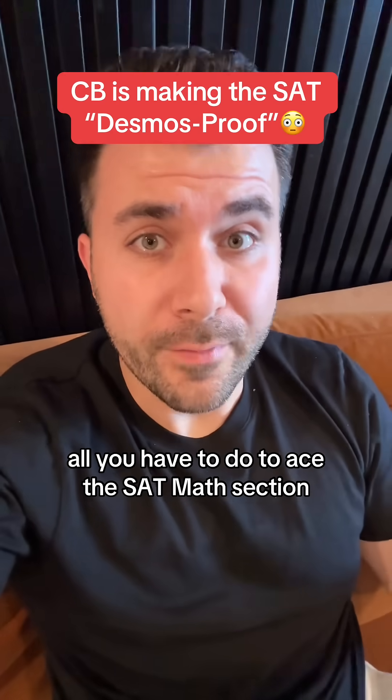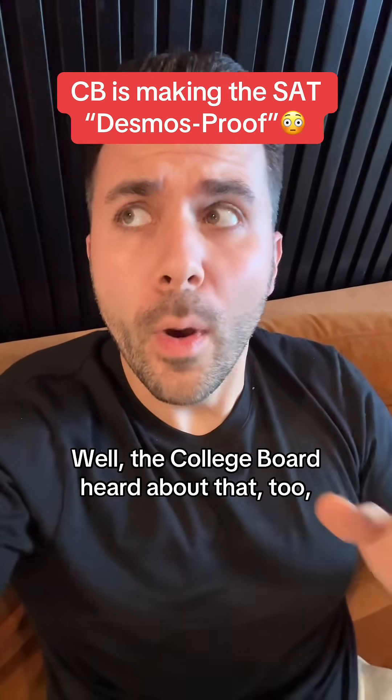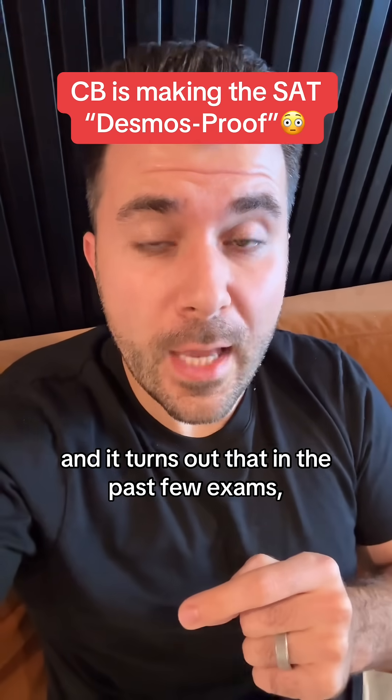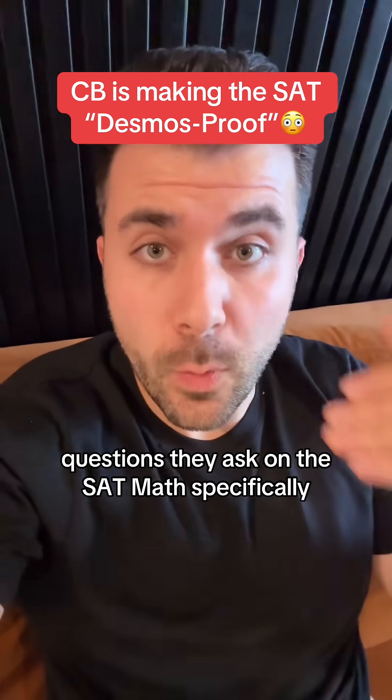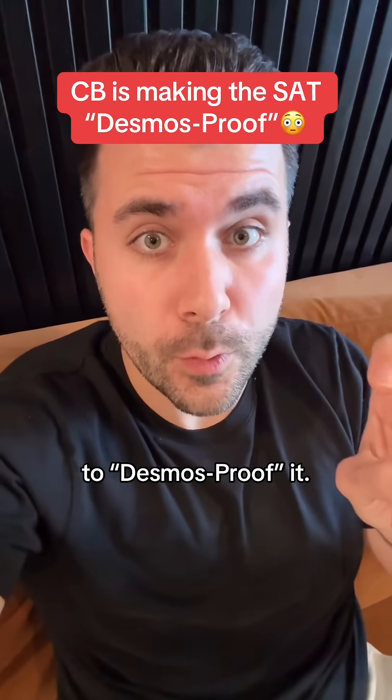Remember how everybody told you that all you have to do to ace the SAT math section was learn Desmos tricks? Well, the College Board heard about that too. And it turns out that in the past few exams, they've been reshaping the kind of questions they ask on the SAT math specifically to Desmos-proof it.